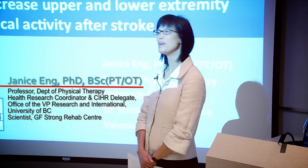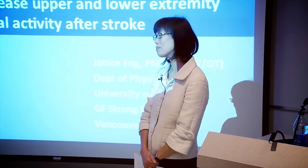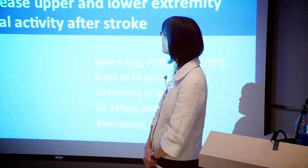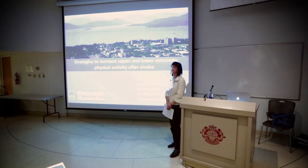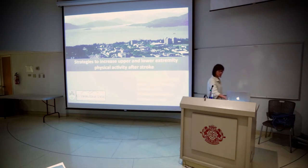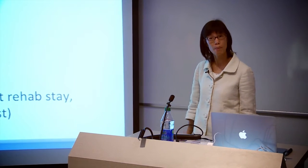Thanks very much. It's a pleasure to be here in Ottawa. I do come quite frequently through here, so I'm delighted to visit. And as you see, there's no snow in Vancouver. I wanted to talk to you today about some of our strategies that we have used to increase upper and lower physical activity after stroke. I'm located at GF Strong Rehab Center, which is the largest rehab center in the province. We have spinal cord injury — I actually do quite a bit of spinal cord as well as stroke — and also arthritis and neuromuscular rehabilitation.